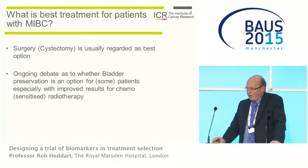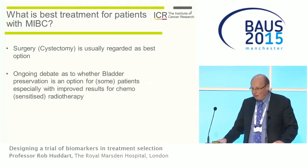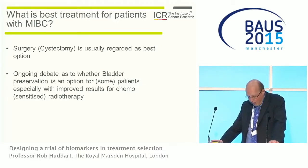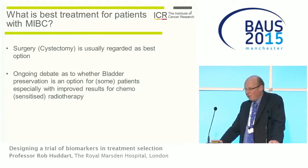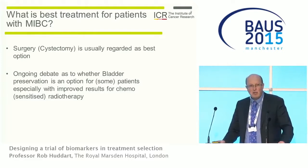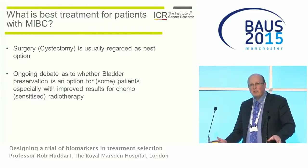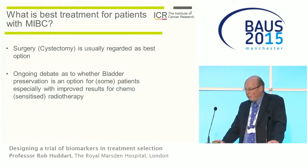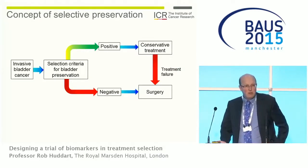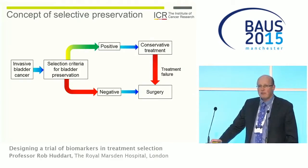The background is that surgery is generally regarded as the best option for treatment of muscle-invasive bladder cancer, but many working in oncology think that radiotherapy and bladder preservation may be a substitute or an option for at least some patients, particularly as we're getting better results with sensitized radiotherapy using either chemotherapy or hypoxic sensitization. This has led to the concept of selective bladder preservation.